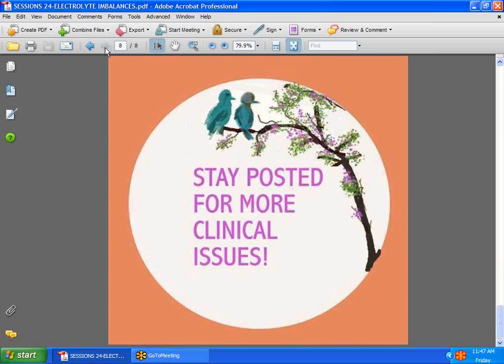There are many other problems that can develop, but it would take a lot of time to go into all of them, because so many things can go wrong with electrolyte imbalances. Please visit dearnurses.net and take a look at some of the topics in Chapters 1 and 5 — it would be very helpful. Stay posted for more clinical issues, and have a great week. Thank you.